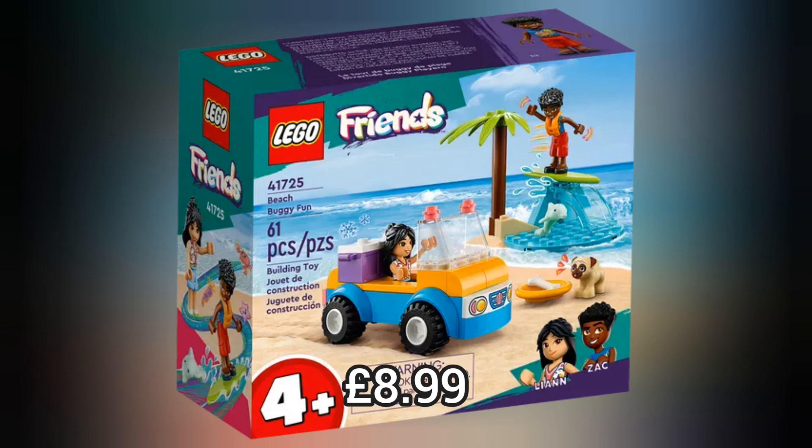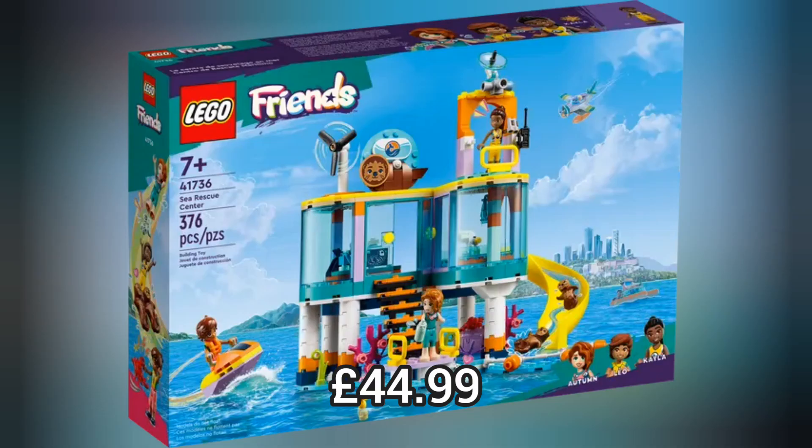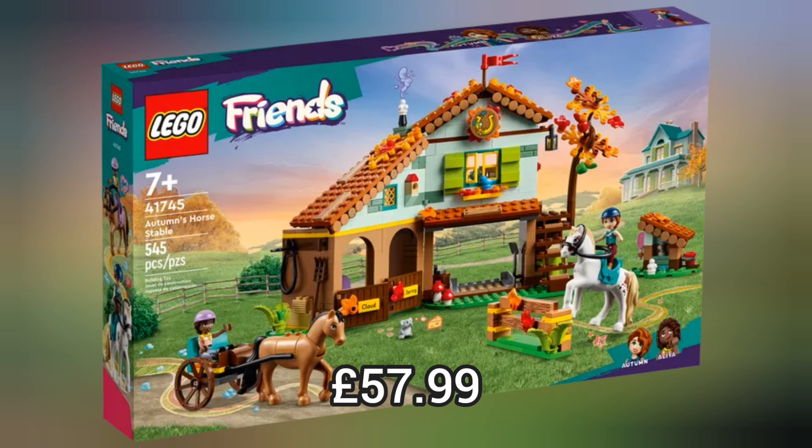Next we move on to Lego Friends and we have 14 brand new epic sets to go with the Lego Friends line-up. Like the Sea Rescue Centre which retails for £44.99, or the Beach Amusement Park which retails for £89.99, or the Sports Centre which retails for £84.99, or the Autumn Horse Stable which retails for £57.99.